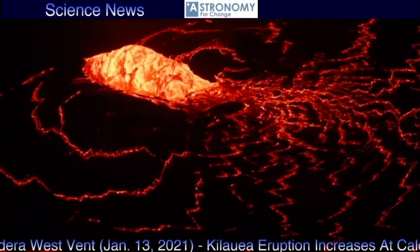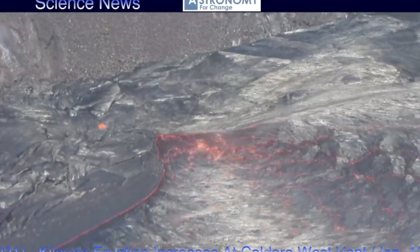Welcome friends, Dr. Jim Daly of Astronomy for Change here, your host with this update on Kilauea.